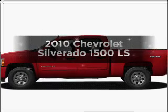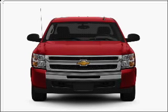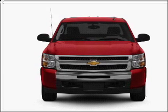Get noticed in this 2010 Chevrolet Silverado 1500. Travel the roads in style and comfort in this great vehicle.